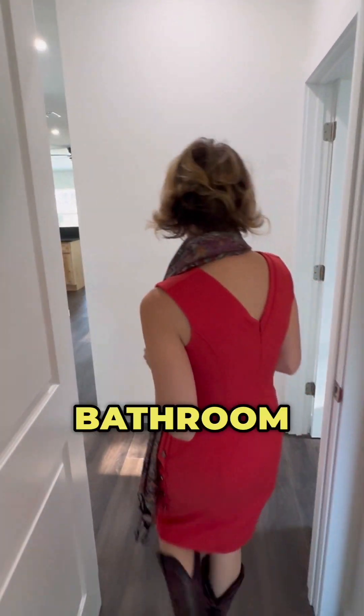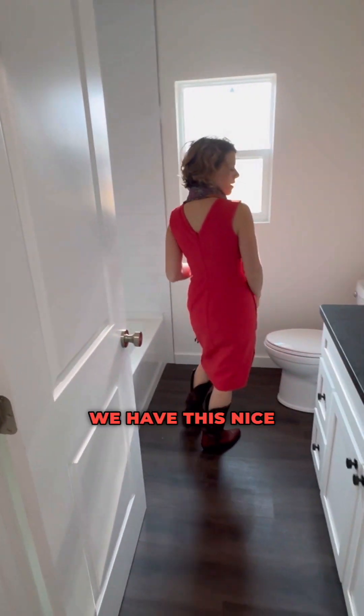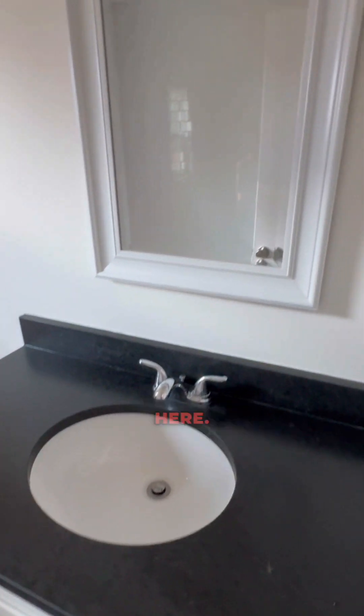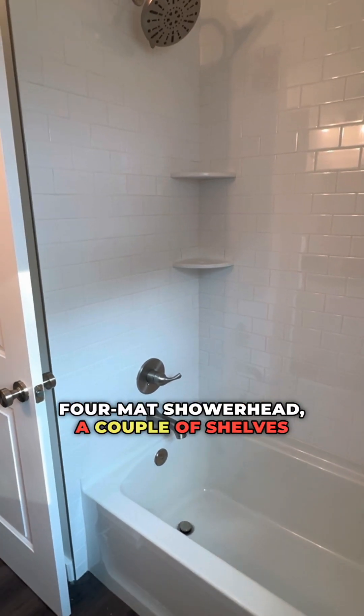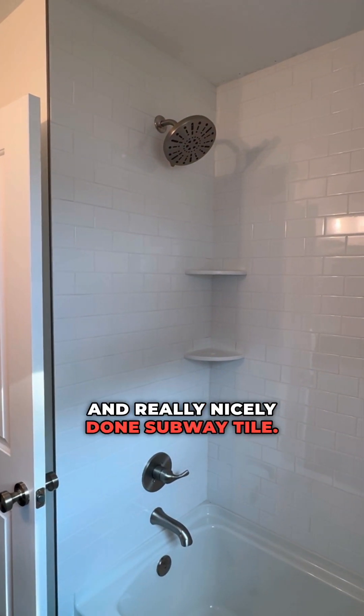Now let's go into the guest bathroom. In the guest bathroom, we have this nice granite countertop. Everything's well coordinated here. In this bathroom, we actually have a full bath and full shower. In this bath/shower combo, we have a large format shower head, a couple of shelves in the corner for convenience, and really nicely done subway tile.